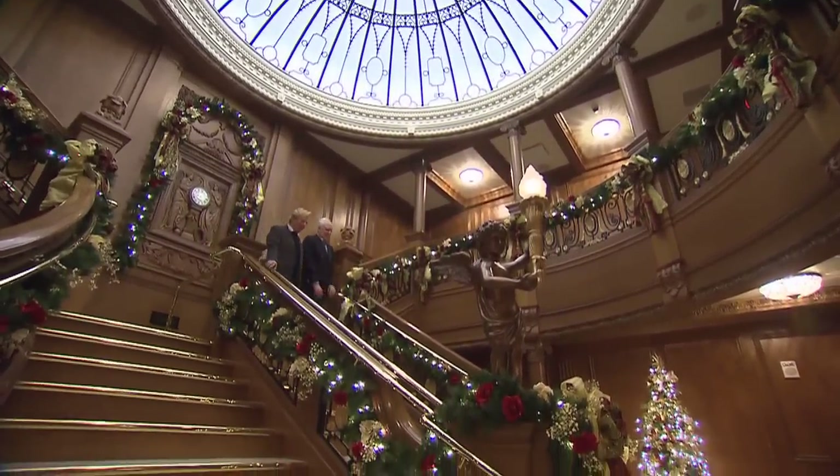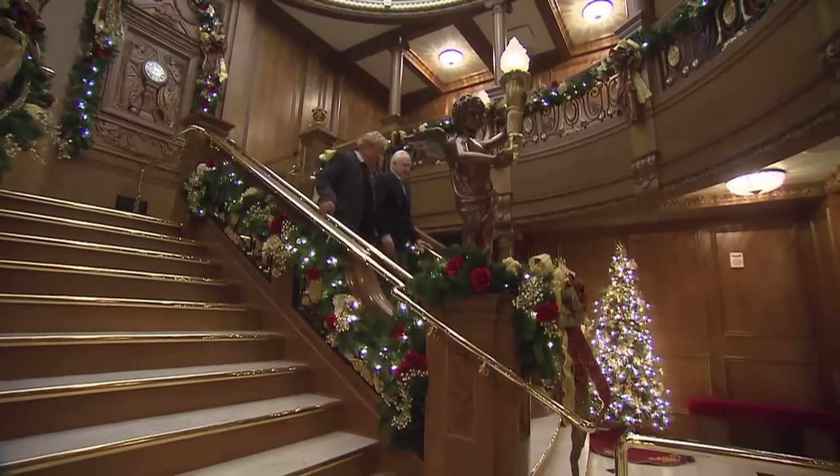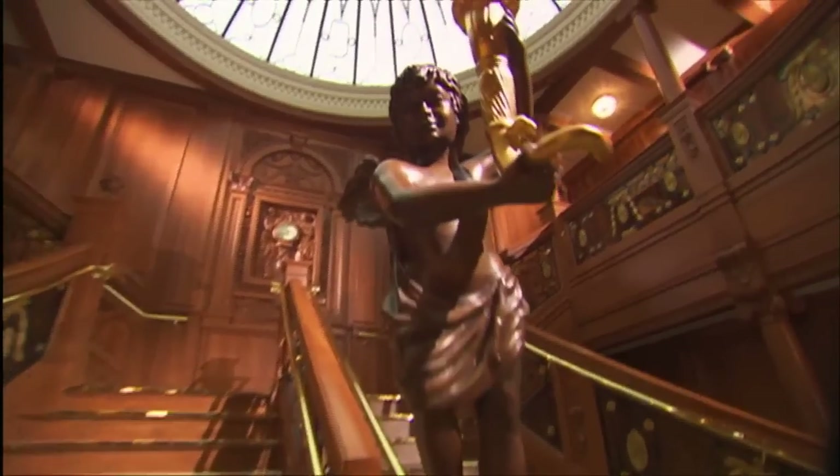This is a reproduction of the ship's grand staircase. Surprisingly, we have every bit of plans that came off the Titanic. The detail in here is incredible. We have a head designer named Bob Fleming and he's a fanatic about details. People come in here and they go, 'Wow, real wood.' Yeah, it's real wood.